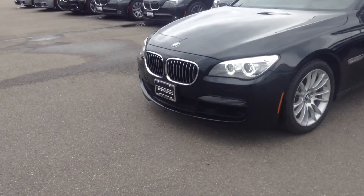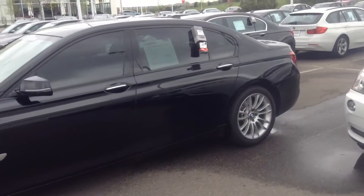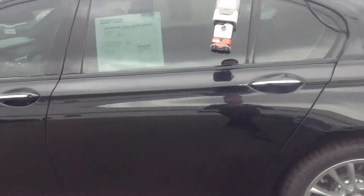It's only a couple years old. It is certified as well, so it has the six year, 100,000 mile certified warranty. Great shape. It is the rear — the larger rear door.